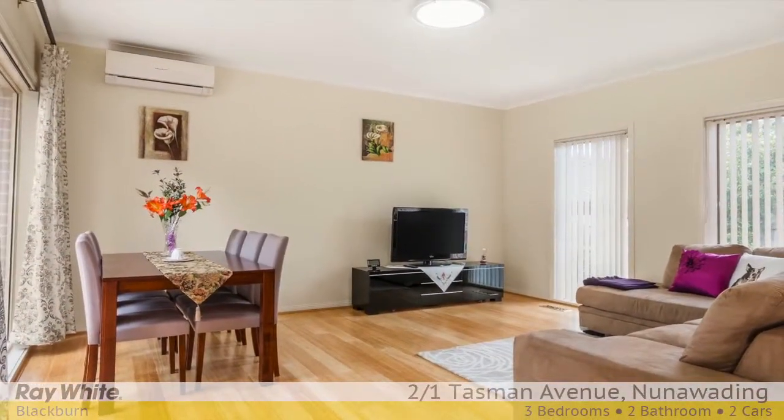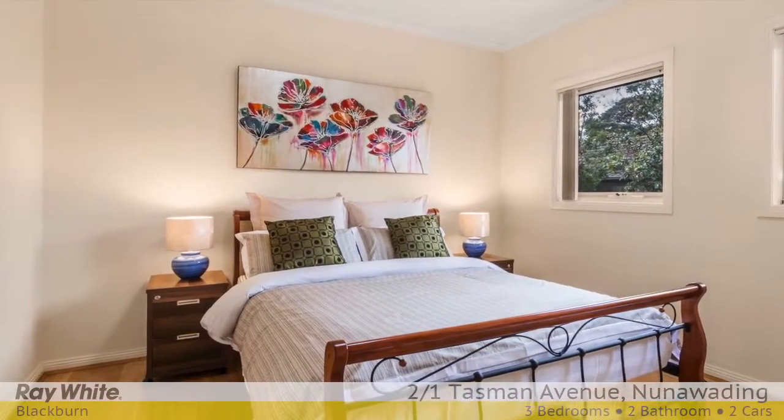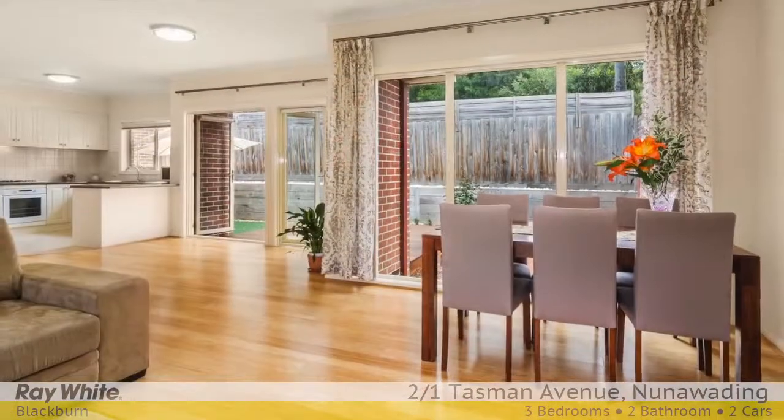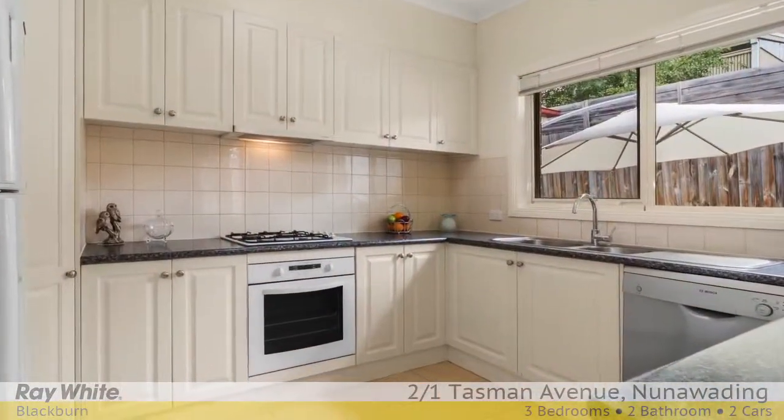This immaculate home offers three generous bedrooms including master and ensuite. Sparkling polished bamboo floors grace the family room, high ceilings, and the functional hostess kitchen will delight the master chefs of the family.